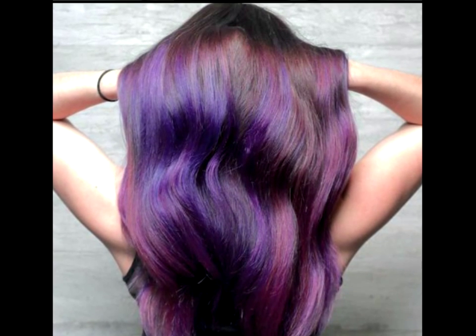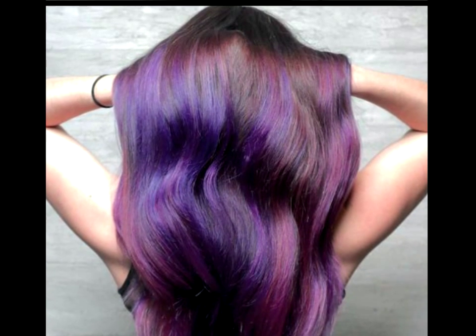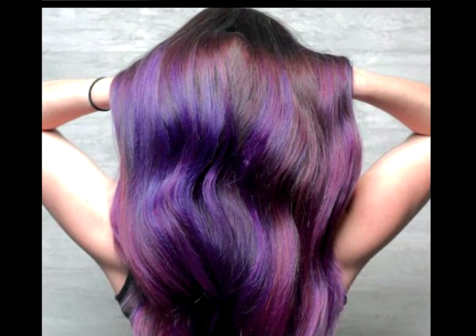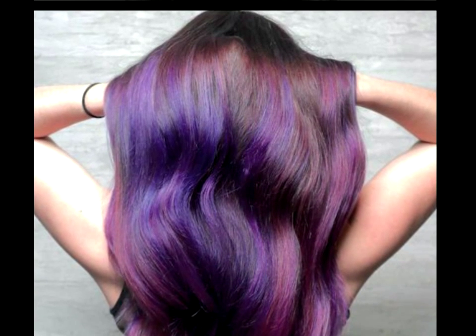Amethyst Highlights. Jewel-toned highlights and lowlights will make your hair glisten and shine like no other. Try a dual tone effect that mixes two shades of violet hair. The results are dazzling.